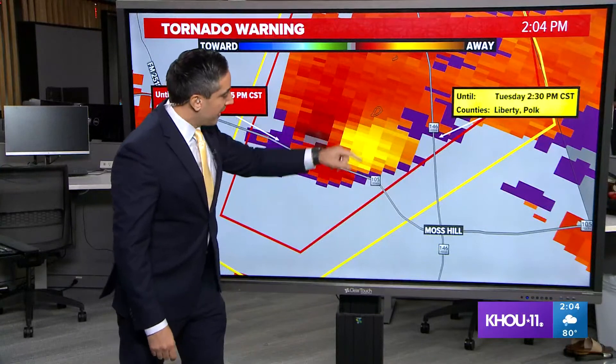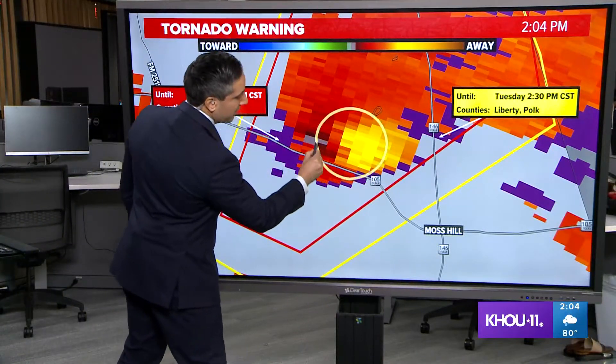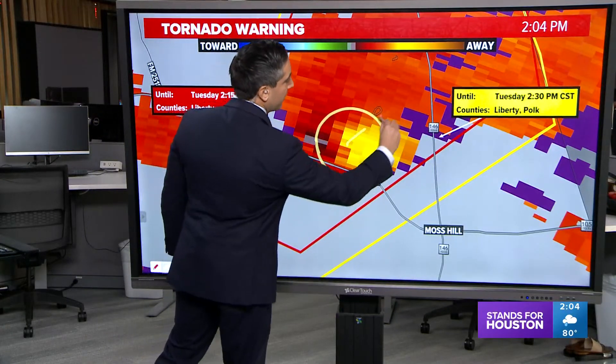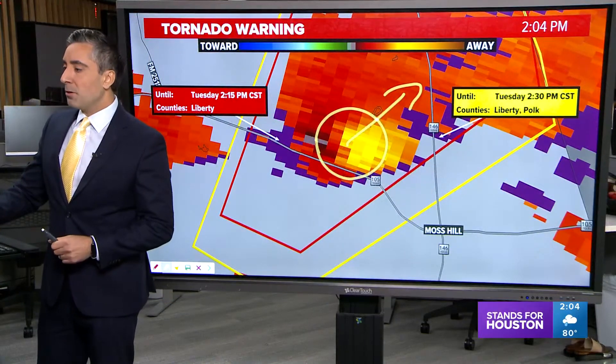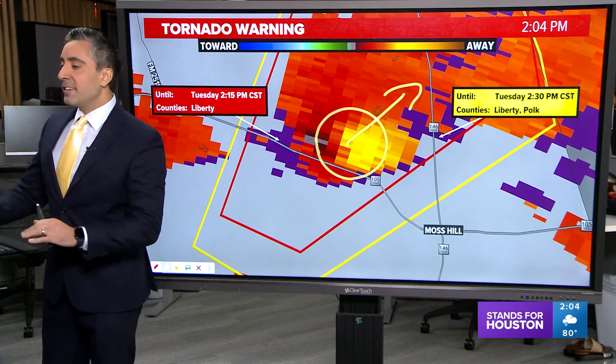So this is the area here that we're really watching — this little couplet right in there just to the north of 105 and to the west of 146, zipping in that general direction. We're going to be keeping a close eye on that for the watch window for about another 9 to 10 minutes or so.